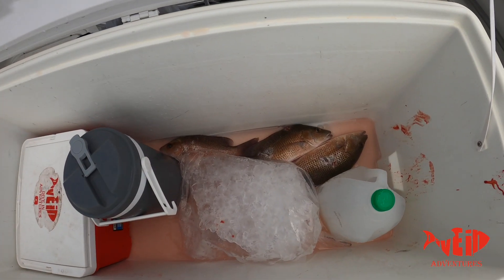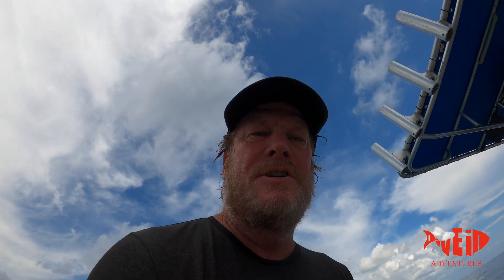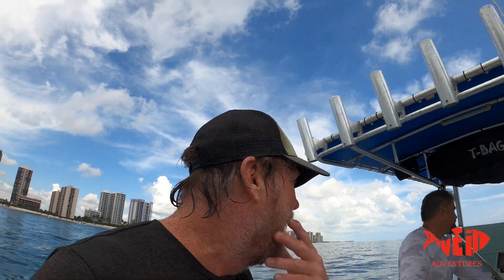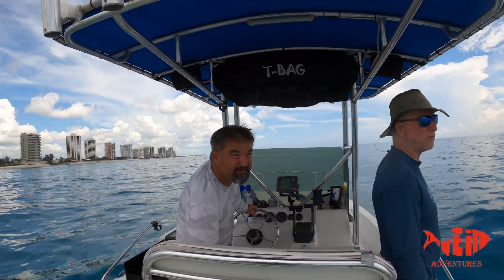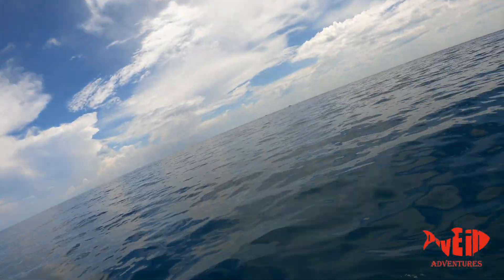We got a few snapper — some nice ones, 14 inch, a couple of them. That's decent for mangroves. We saw a few but nothing huge, and we're hoping to get something else. We're going to keep cruising, but it's been real nice. Beautiful day — look at this, boats everywhere but not near us. All right, we'll keep cruising.